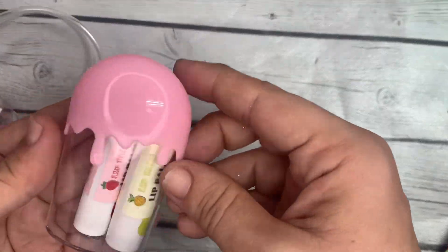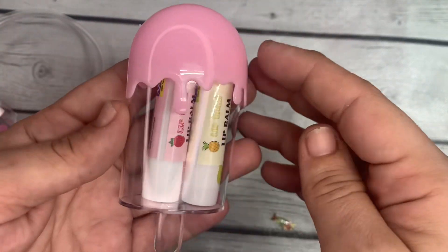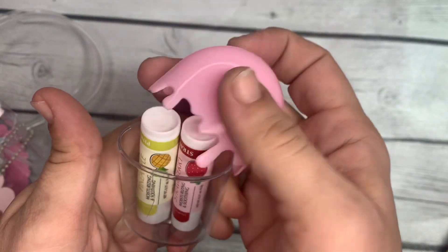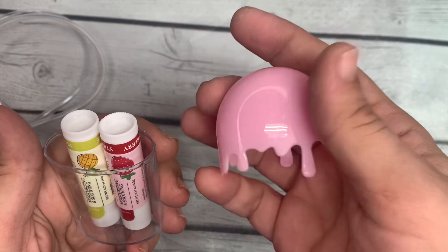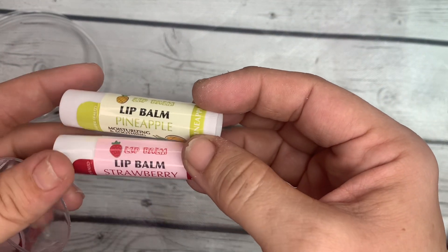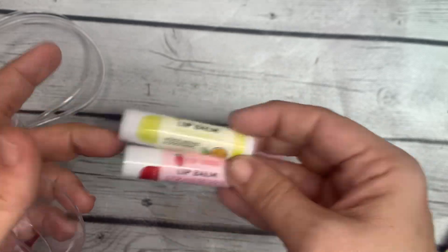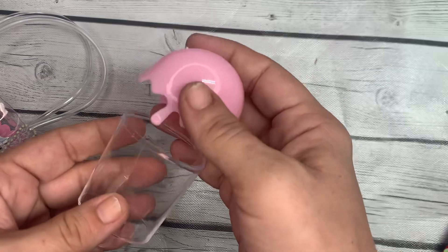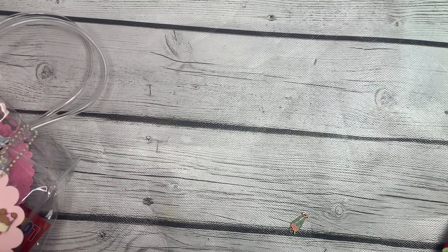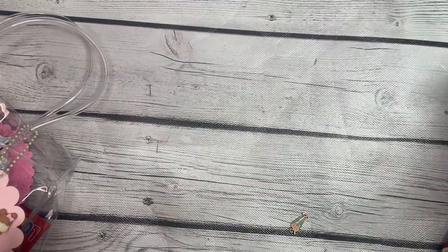The next thing is this adorable little popsicle case — the little lid is the melty part of the popsicle, and inside she has gifted two lip balms: a pineapple and a strawberry. Thank you! I can always use some lip balm, and I'll definitely keep this little container — I could put some beads in there or anything I wanted.